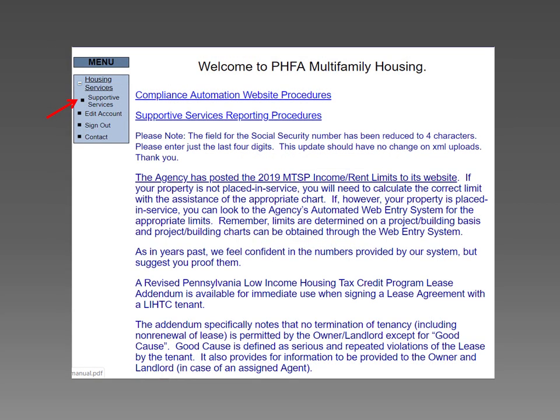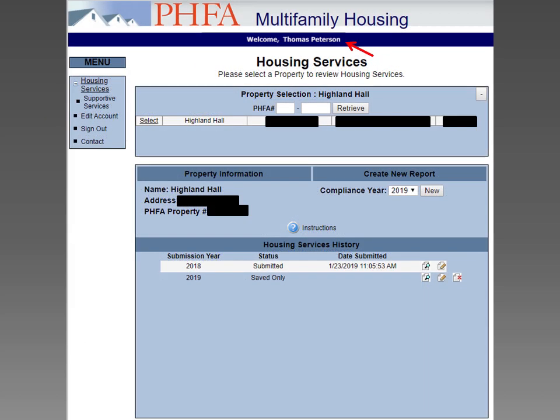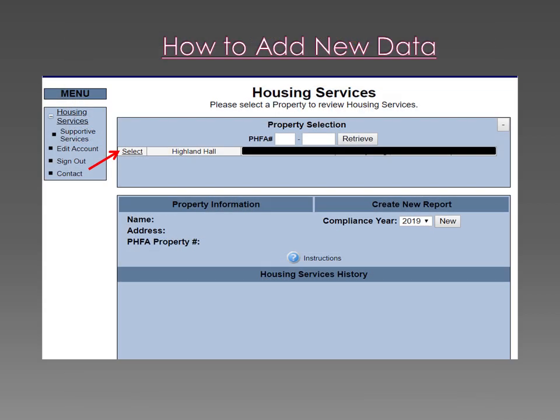Now we're logged in. We need access to the system. Select Supportive Services in the upper left corner. Your name should be displayed across the top of the screen in blue. Where property is listed, choose Select, then select your property. Now it's time to enter the actual data.